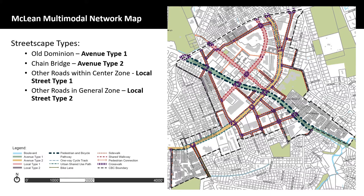There are four types of streets in the CBC: Avenue Type 1, Avenue Type 2, Local Street Type 1, and Local Street Type 2.